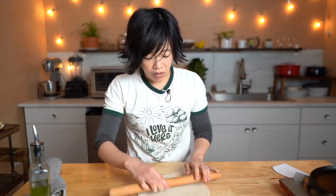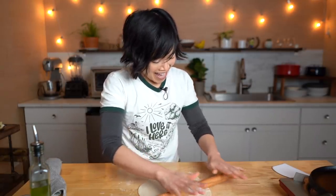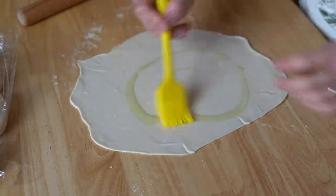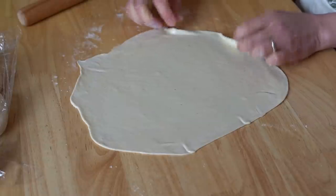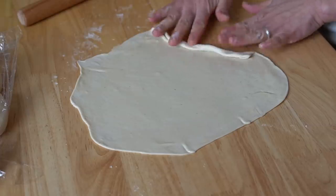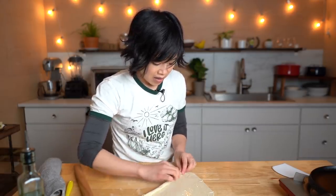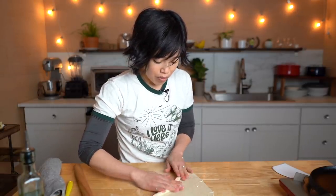I recently made jacnun, which is a Yemeni-Israeli bread that also requires a lot of rolling and laminating with oil. Once the dough is rolled out, we're going to apply a little bit of oil and use a brush to distribute that. We're going to roll this up tightly. There are many different ways to create the layers — this is just one technique — but all of them have the same idea, which is to have oil to separate the layers.